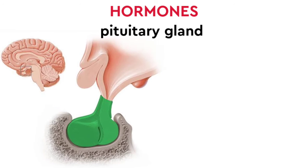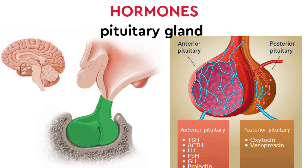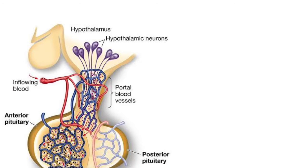The pituitary gland is one of the key secretory glands. There are two types: the anterior pituitary gland and the posterior pituitary gland. The anterior pituitary gland secretes hormones.